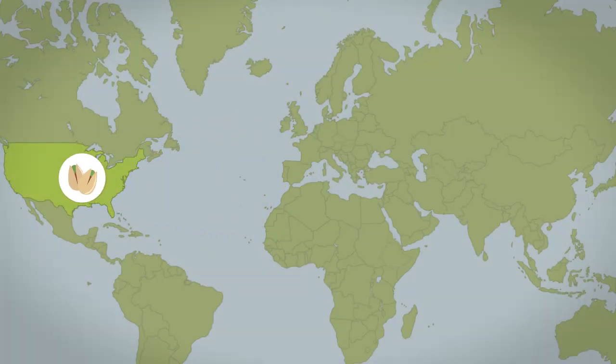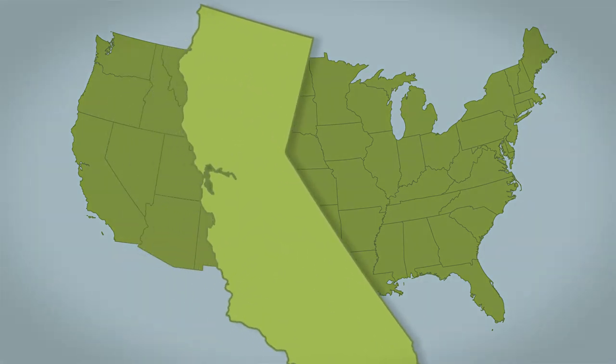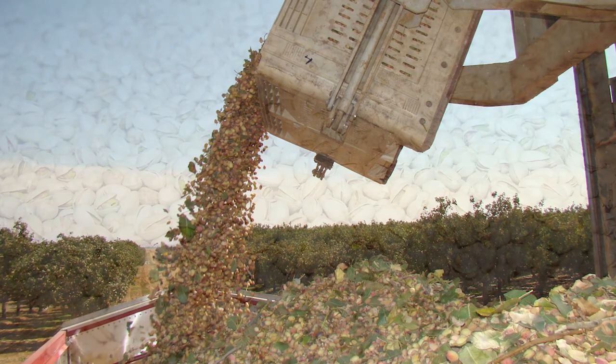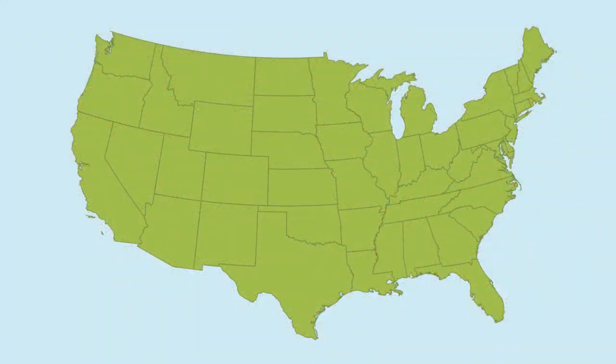The United States is the world's leading producer of pistachios, accounting for approximately 40% of world production. Commercial U.S. pistachio production takes place almost exclusively in the San Joaquin and Sacramento Valley regions of California. Each year, California growers produce nearly 300,000 tons of pistachios. Pistachios are also produced in Arizona and New Mexico, but to a much lesser extent.